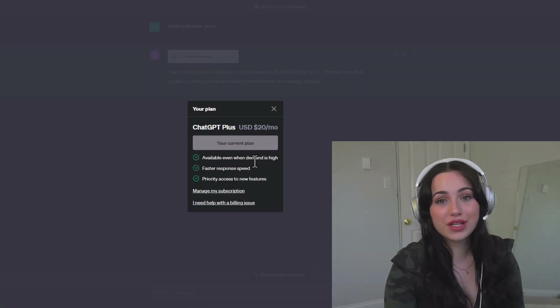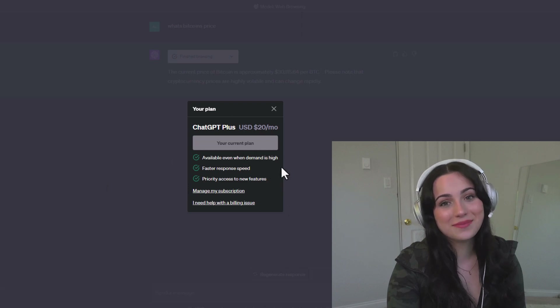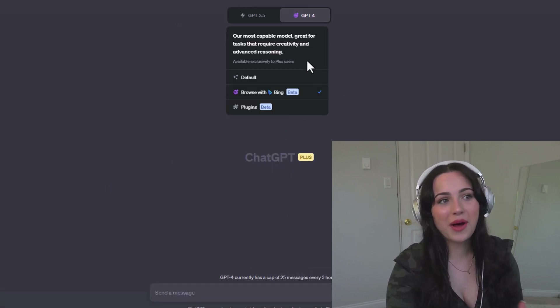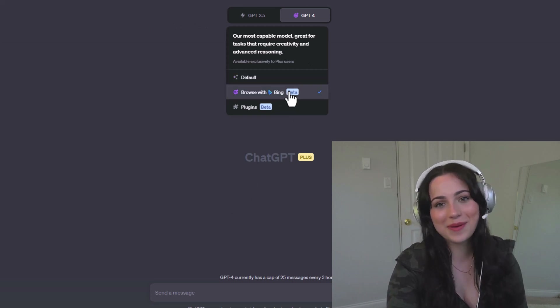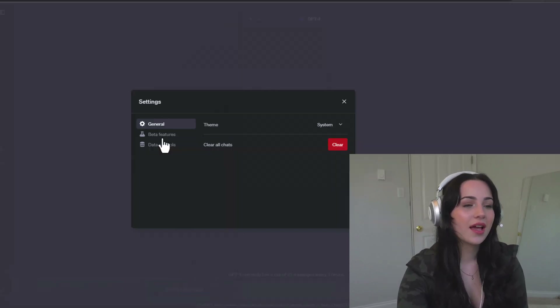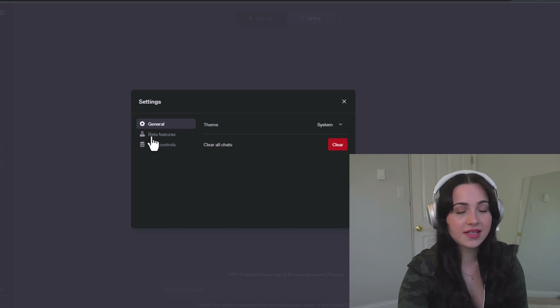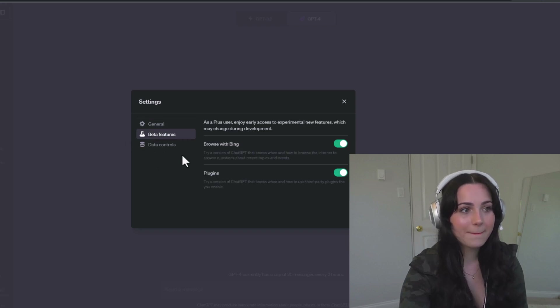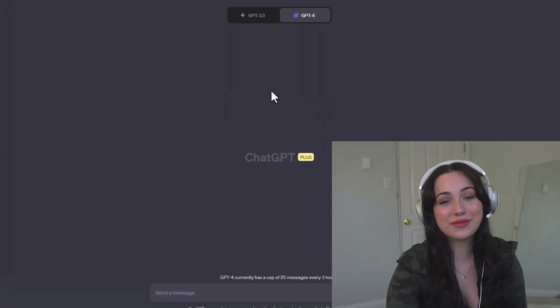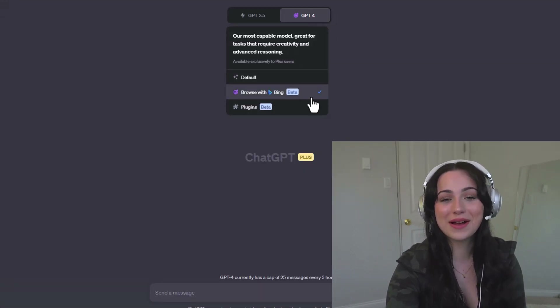First of all, you want to buy ChatGPT Plus so you can use the plugins. And now you're probably like, okay, I bought the full version, but it's still not there — I don't have the Browse with Bing option. Just wait, you have to do one more thing. Go to Settings, and if you see this little side section, it says Beta Features — click on that, then Browse with Bing, and turn that on. Go on ChatGPT-4 and you should have the Browse with Bing option.